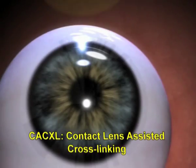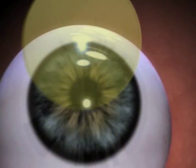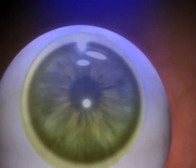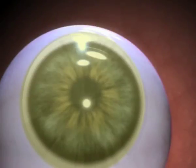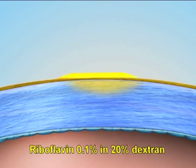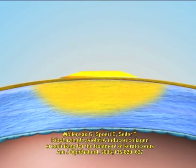CACXL, or contact lens-assisted cross-linking, is a new technique described by us for safely cross-linking thinner corneas. To understand this better, let us first take a deeper look at the role of riboflavin.